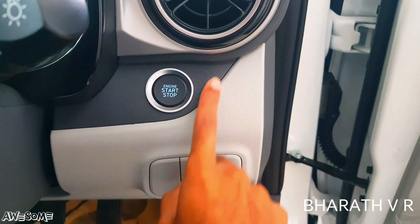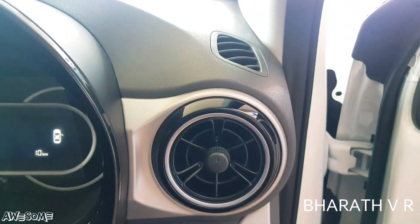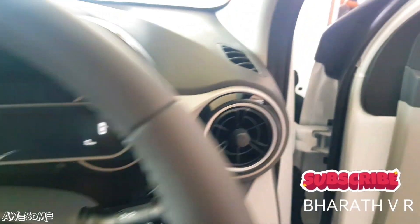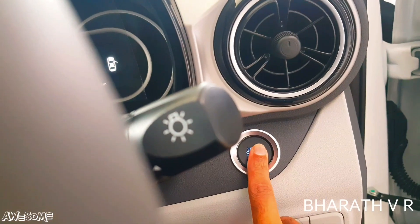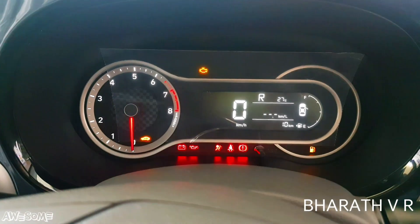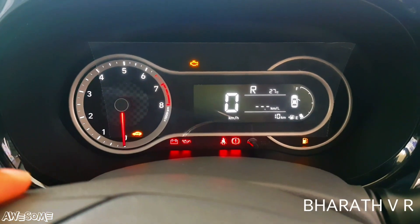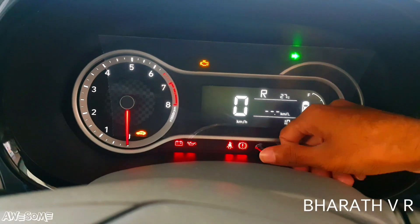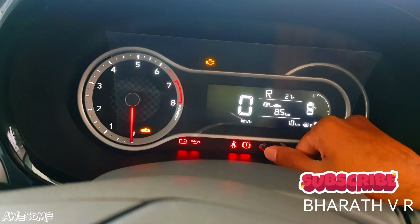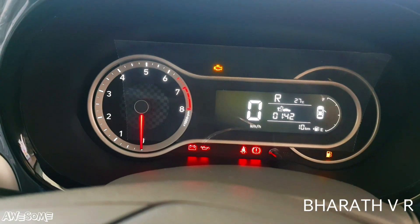On the right side there is an engine start-stop button and a headlight leveler. The AC vents have a piano finish and are adjustable in a round shape. The instrument cluster is digital — with an analog RPM meter and a digital speedometer showing gearshift indicator, dual trip meters, distance to empty, average fuel consumption, instantaneous fuel consumption, average vehicle speed, elapsed time, service reminder, door and tailgate open warning, and a digital fuel gauge.